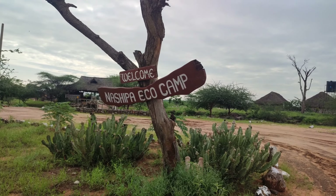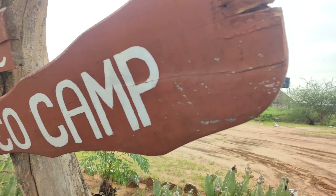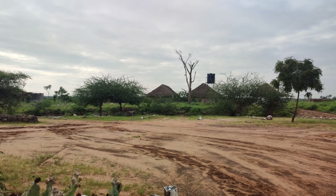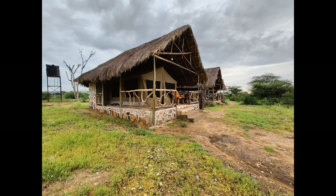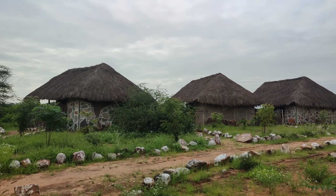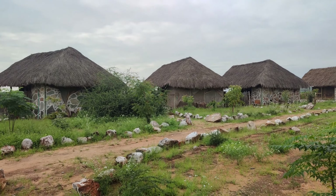This is the place where we camped, and some of my clients were saying they're not good with tents. I told them worry not, because they also have safari tents in the building. I will talk about this camp in detail on our next vlog, so stay tuned.